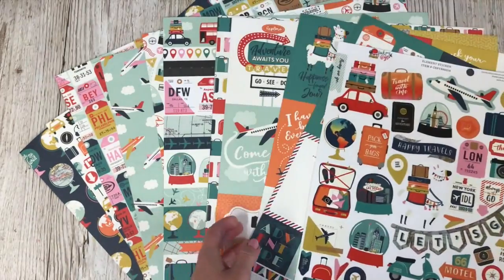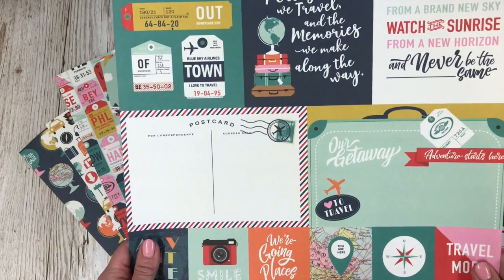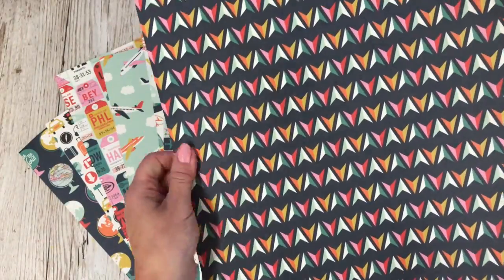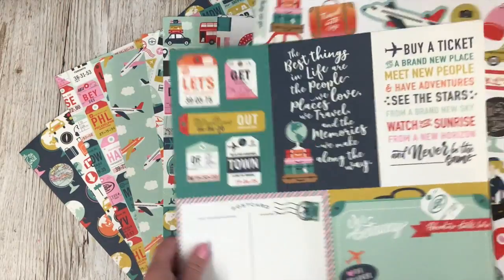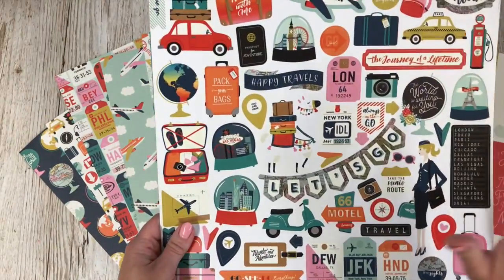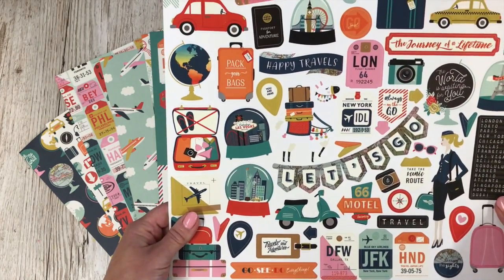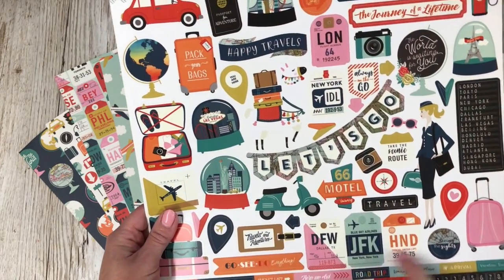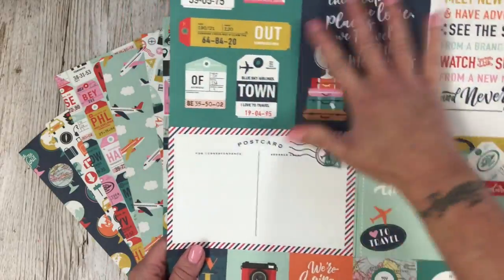I love this collection and I thought it would be really good to work with from our trip. It's called Pack Your Bags. The quality is so nice, it's really thick paper, really nice. Everything is double sided and I'll just give you a quick look at what I've got. Everything's 12 by 12. I've got this set of stickers which I love. As you can see, it's absolutely perfect for anything travel related.